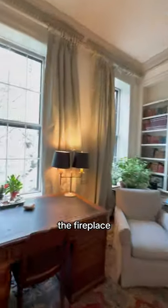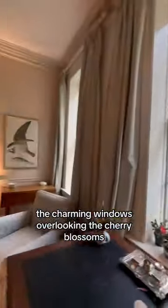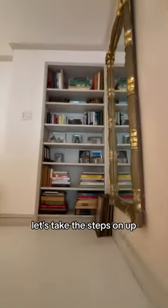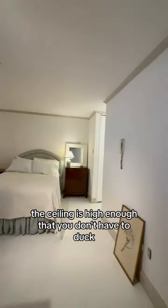The soaring high ceilings, the fireplace, the charming windows overlooking the cherry blossoms — all I can think is that I would love to spend my summer here. Let's take the steps on up; the ceiling is high enough that you don't have to duck.